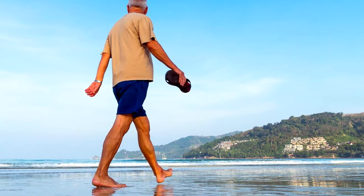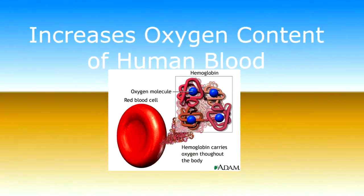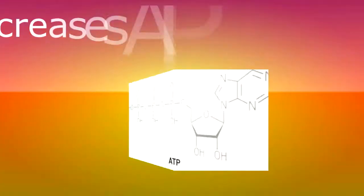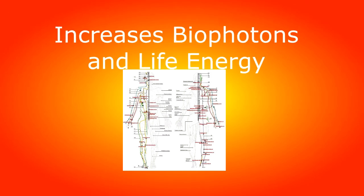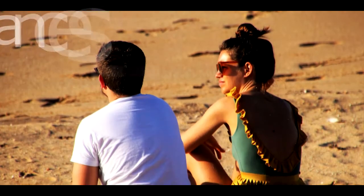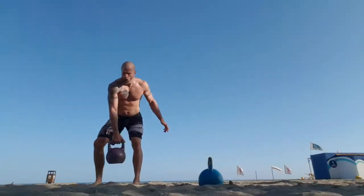From an energy medicine perspective, sunlight therapy has been shown to increase oxygenation. One study found that sunlight increases both the oxygen content of human blood and its ability to deliver oxygen to cells, just like PEMF therapy does. Sunlight creates EZ water, increases ATP production, increases biophotons and life energy through the meridians, and improves hormones — melatonin, HGH, sex hormones, serotonin — and enhances enzyme activity.